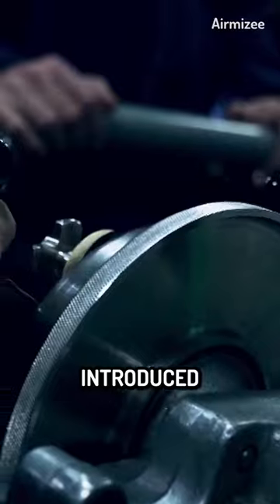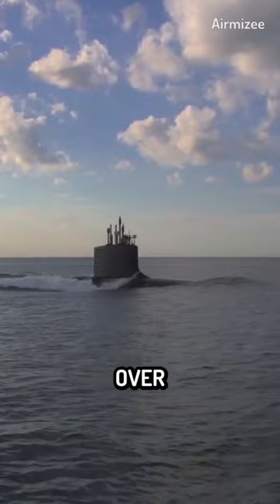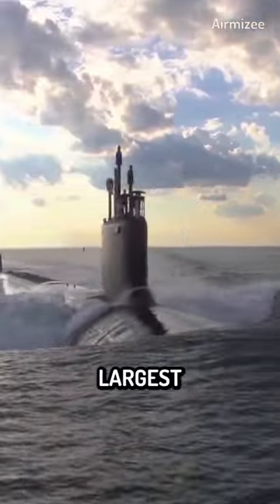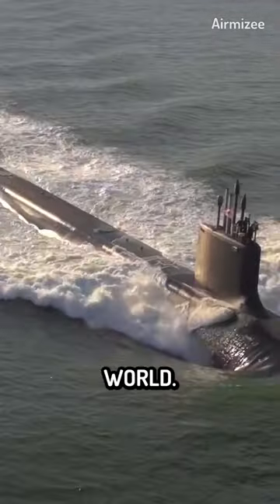The Ohio-class submarines were first introduced in the early 1980s and are designed to carry nuclear-armed ballistic missiles. Over the next decade, a total of 18 Ohio-class submarines were built, making them the largest fleet of nuclear-powered submarines in the world.